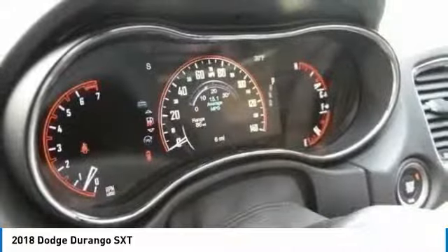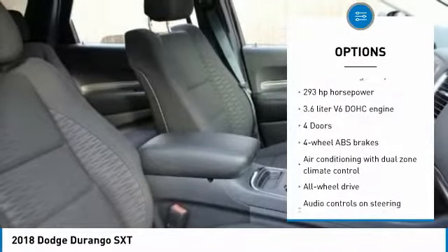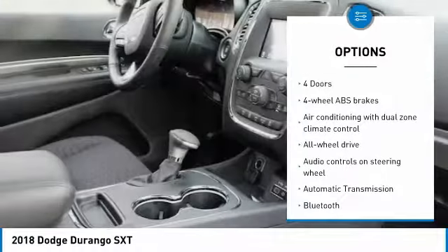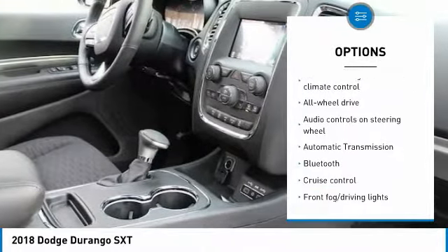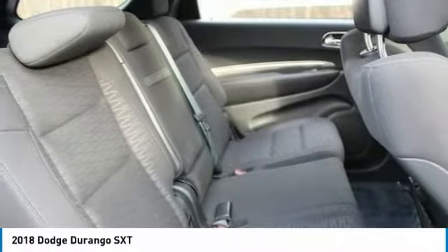Here are some of this vehicle's great options: all-wheel drive, power sunroof, traction control, passenger airbag, Bluetooth, automatic transmission, tilt and telescopic steering wheel, cruise control, fog lamps, and power windows.